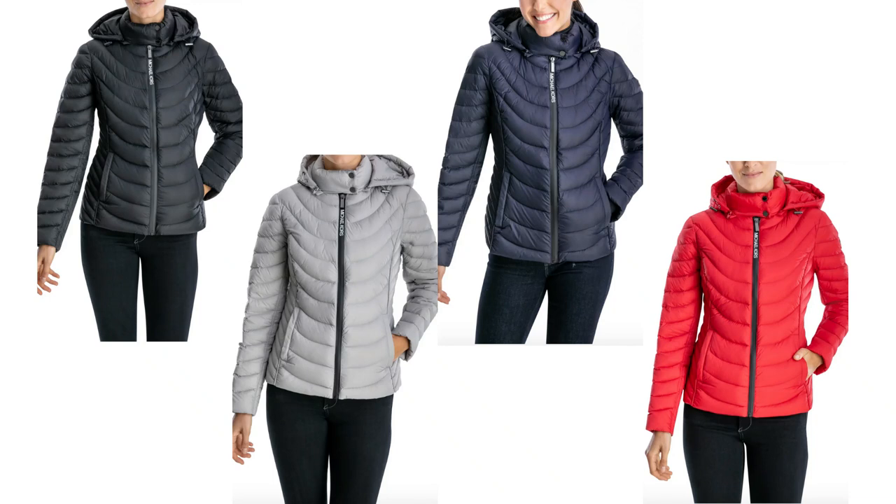This comes in four separate colors: black, gray, navy, and red — all really nice. It has a really nice thick zipper down the front, pockets on each side, and if you look at the back of the jacket you can see that quilting pattern continued down the back. You can also see how the hood lays when it's attached.